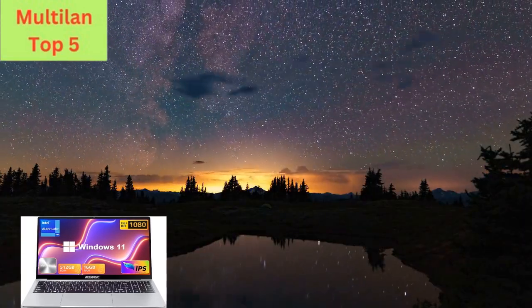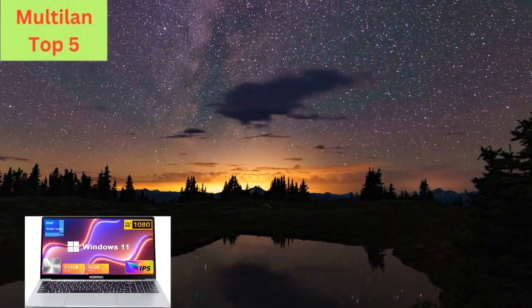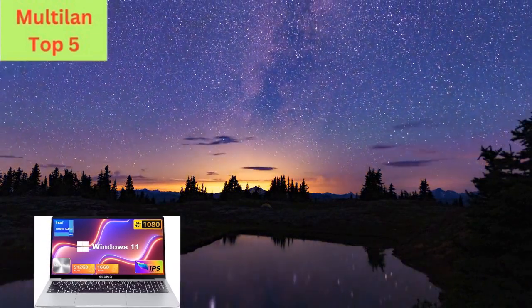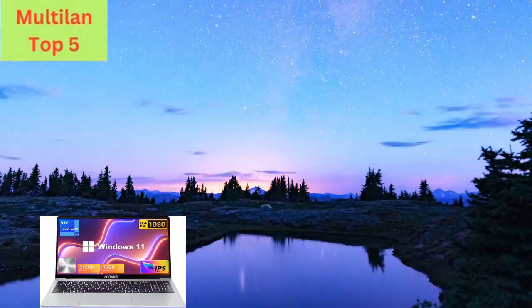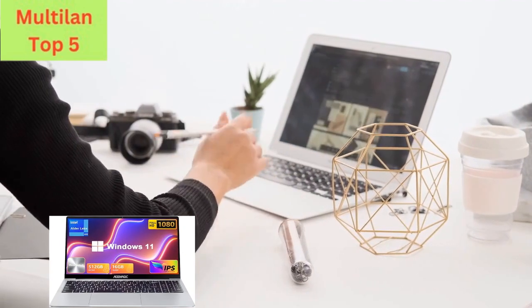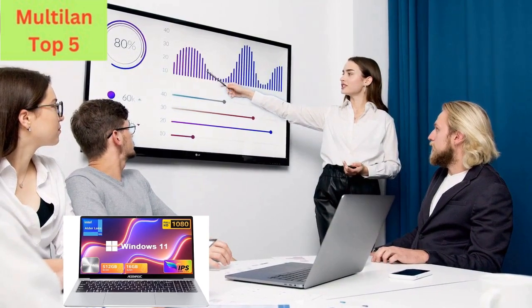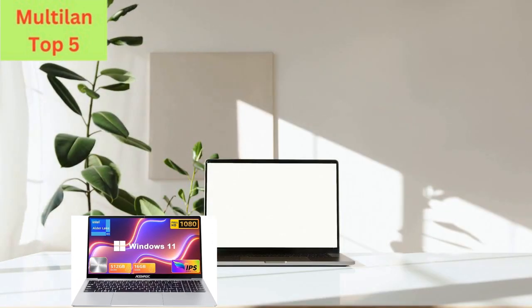Experience unrivaled performance with the Asimagic Axe 15 Laptop, powered by the latest Intel 12th generation Alder Lake N95 processor. With lightning-fast speeds of up to 3.4 GHz and 16 GB of DDR4 RAM, multitasking has never been smoother.